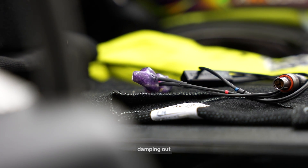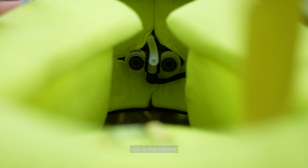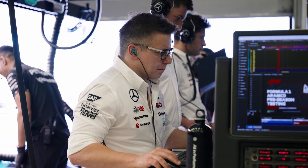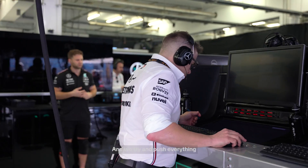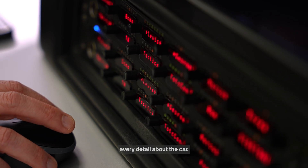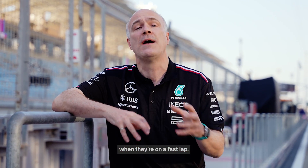I have almost like stage earpieces on. For me it's about stamping out the noise of the engine and the air, which is incredibly loud. I have a mic in the helmet, so I press a button and that engages me being able to speak to Bono. The number of people who can speak to the driver on track is very limited, and we try and push everything we can through the race engineer. Each driver is different — some want to hear every detail about the car, some don't want to know anything when they're on a fast lap. One of the real skills of the race engineer is knowing when and how to speak to the driver.